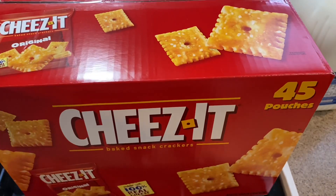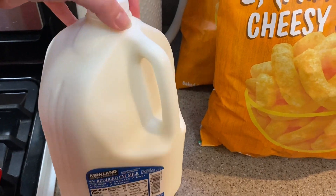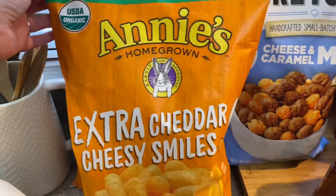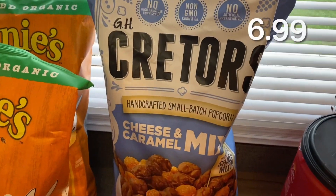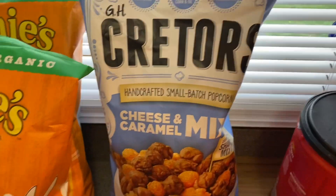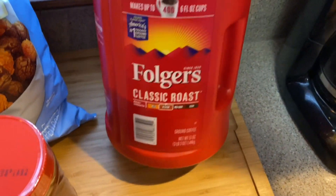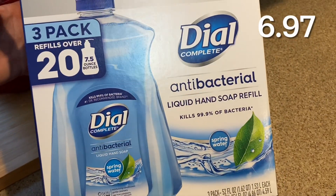I grabbed a two-percent gallon of milk. They finally had our favorite organic puffies and my son is going to be so excited — I got two bags of those. This is my absolute favorite: the cheese and caramel mix popcorn. It is so so good. Peanut butter of course — we love peanut butter in our house. And coffee for all those early parent mornings and work for my husband and I.